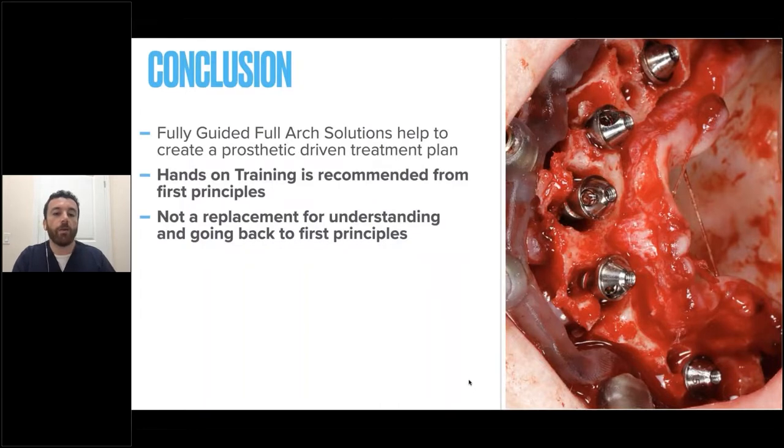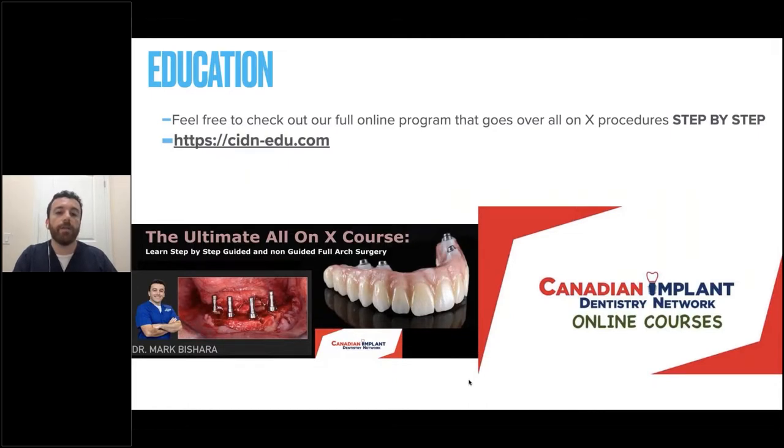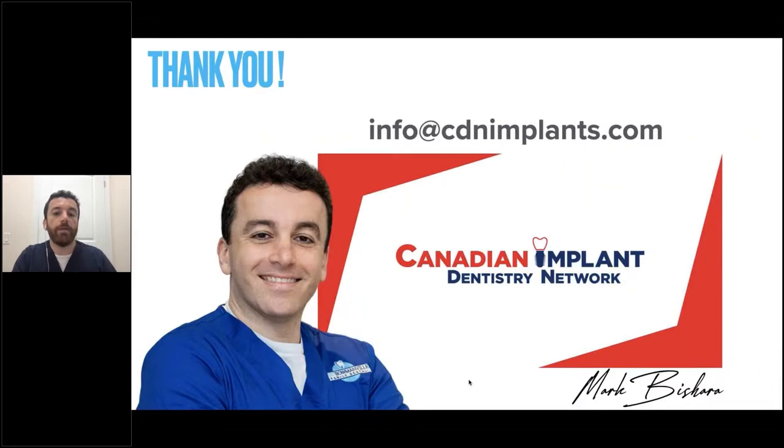In conclusion, fully guided full arch solutions help to create a prosthetic-driven treatment plan for your patients. Hands-on training is highly recommended from first principles — this is not a replacement for understanding first principles, but a way to help speed up the case. For education, I'd highly recommend checking out our platform CIDN-EDU.com, which has great online programs covering all on X procedures step by step from first principles including guided approaches, soft tissue, sinus courses, and partial extraction therapy courses — all available with CE credit. Thank you for your time. If you want to shoot me any questions or case discussions, just drop me a line at the email shown.